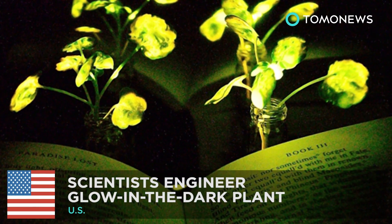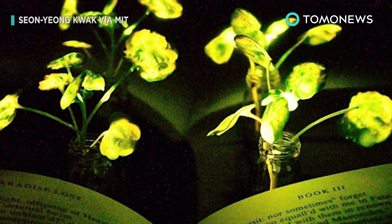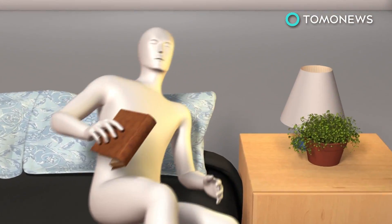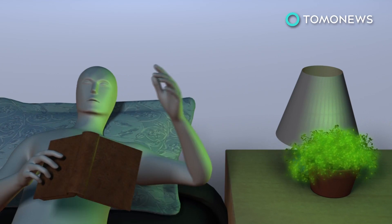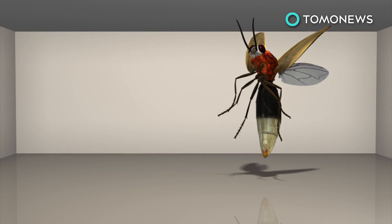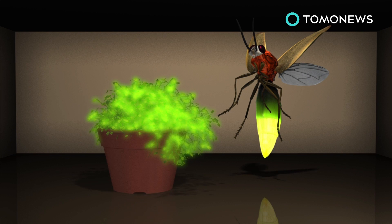Scientists make glow-in-the-dark plant. Can you imagine using a plant for a bedside light? Scientists at MIT have developed a plant that can glow in the dark — they say it can be used for late-night reading. To light up the plants, they used an enzyme in fireflies known as luciferase, which provides the insect with its glow.